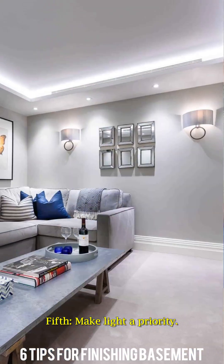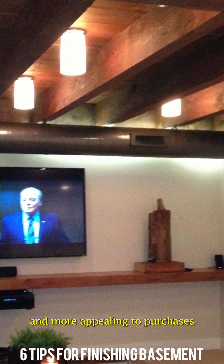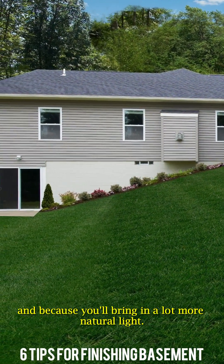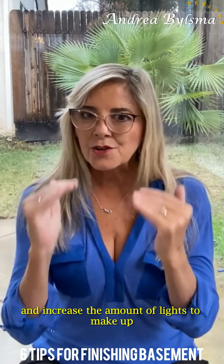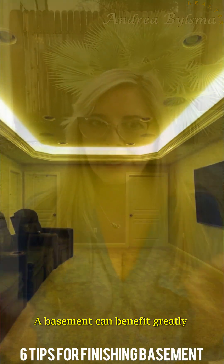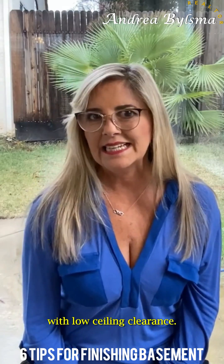Fifth, make light a priority. The basement will be much more enjoyable for you and more appealing to purchasers if you can bring in a lot more natural light. Always pay attention to light and increase the amount of fixtures to make up for the lack of natural light. A basement can benefit greatly from recessed lighting, which can provide general illumination without interfering with low ceiling clearance.